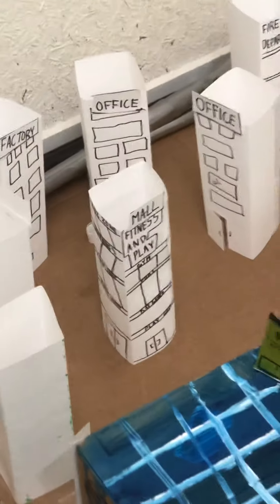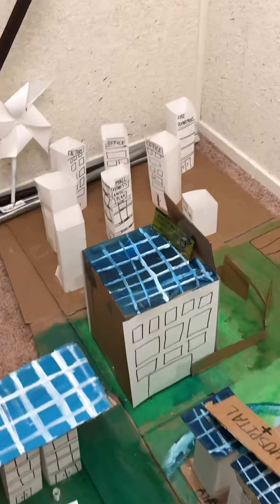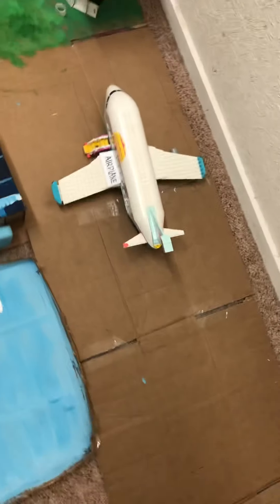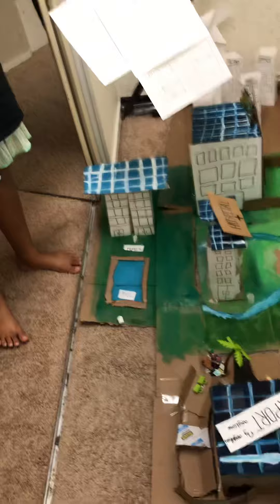I will show you something — this is my model's blueprint. This is exactly what you can see, and everything I've made is out of recycled materials, except for the plane and the Lego people. Thank you, bye — that's it!